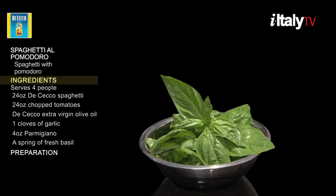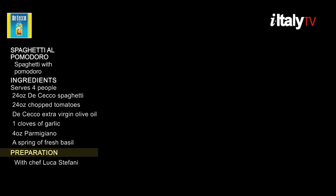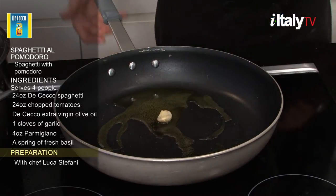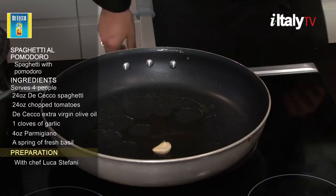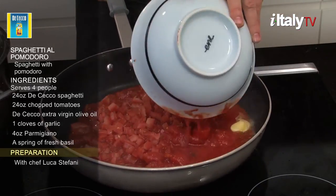Now that we're ready, let's see how Chef Luca Stefani does it. Add extra virgin olive oil to a pan and heat over medium flame for about a minute. Then add garlic. Add chopped tomatoes and salt.